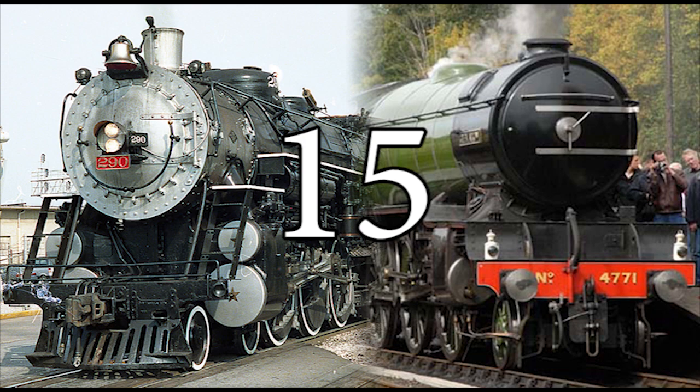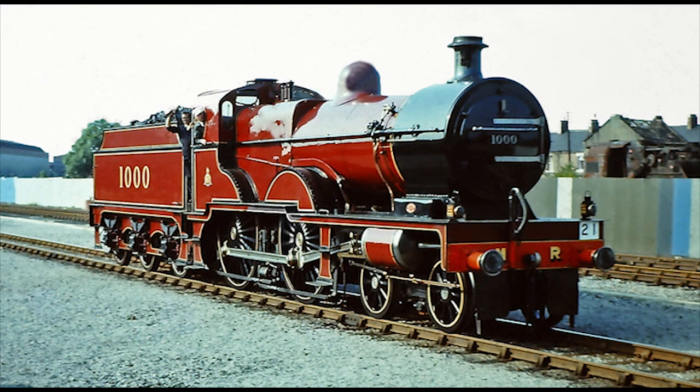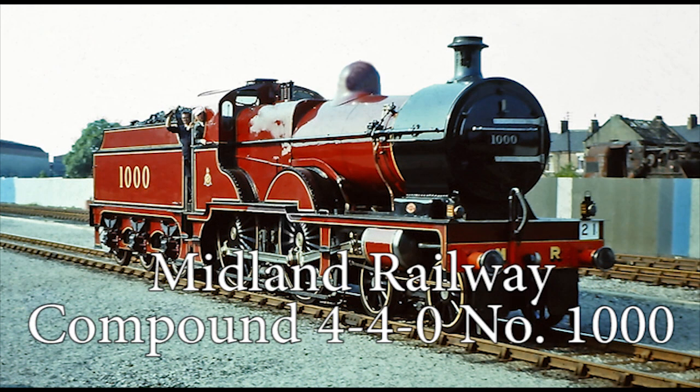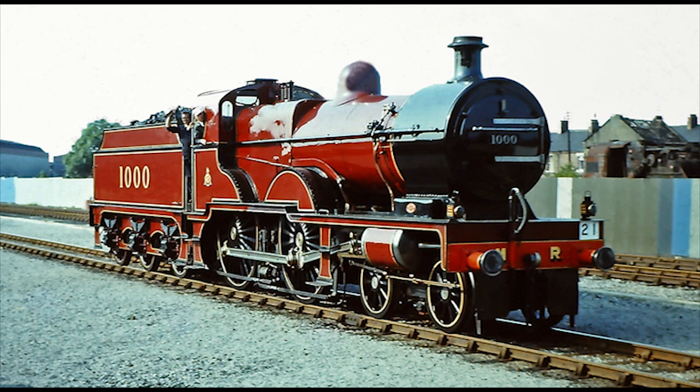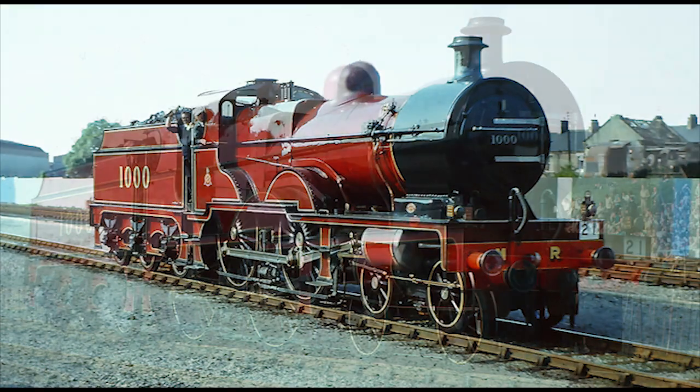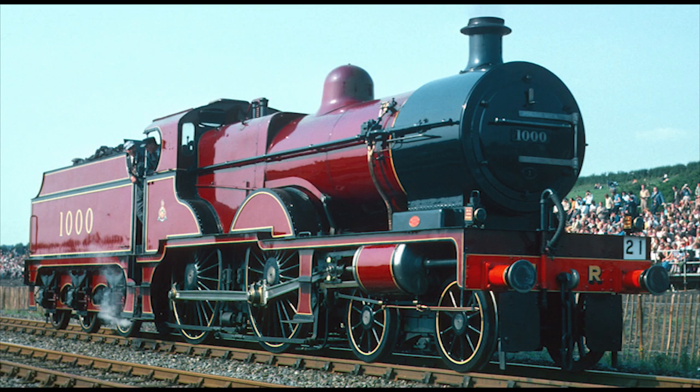Number 15: Midland Railway Compound Number 1000. Engine Number 1000 is the sole survivor of a fleet of 45 three-cylinder compound 4-4-0 passenger engines built between 1902 and 1909 at Derby Works for the Midland Railway.